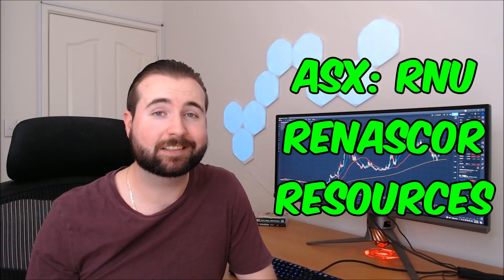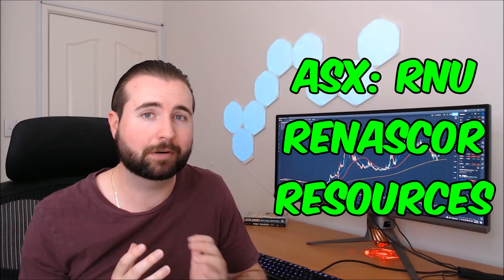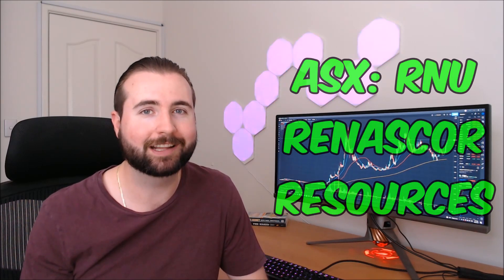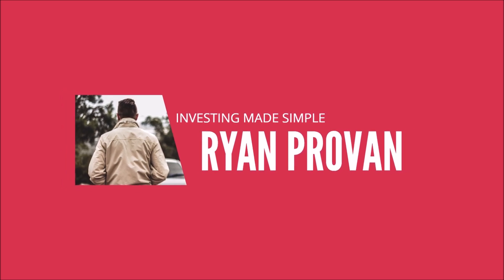Today we're taking a look at ASX-listed company Renasca Resources, ticker RNU, performing some technical analysis and making predictions on where we can expect to see RNU go in the near future. This is a company in the battery metal space — primarily focused on graphite, but not simply a graphite miner. They're looking to vertically integrate throughout the entire supply chain into the manufacturing and delivery space as well.